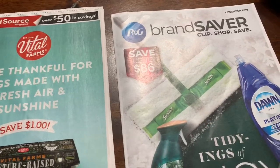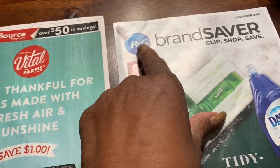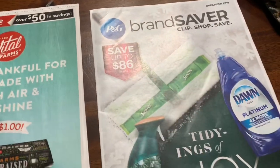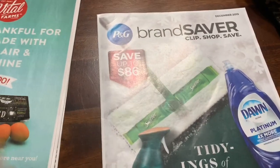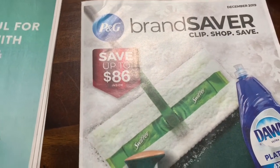So we're getting the SmartSource. The P&G — they call it Brand Saver. Let's just go through that one first. This is for 11-24.